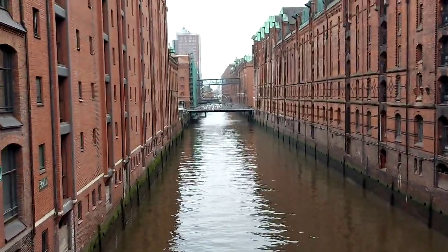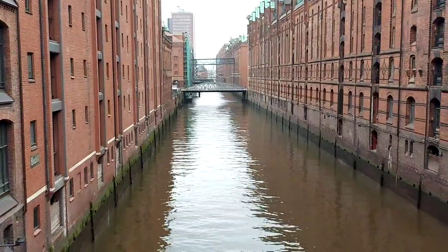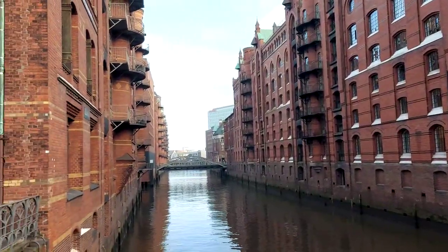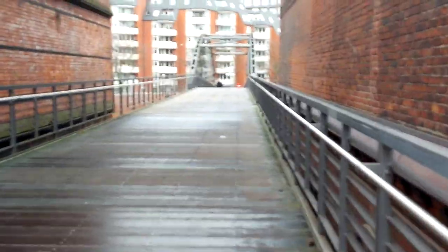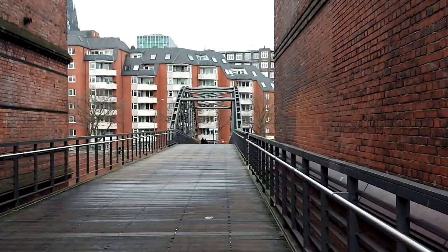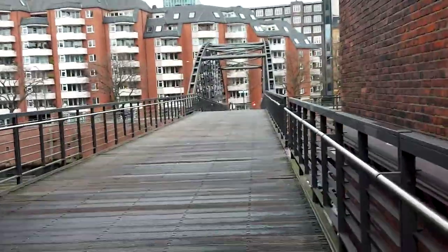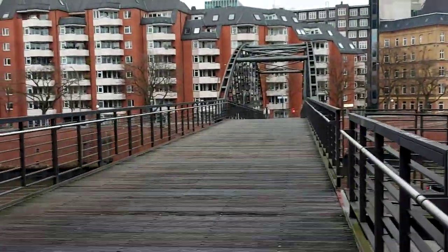Look at this beautiful site here. You can imagine how big this area is. It's another bridge — it's all connected with bridges everywhere.